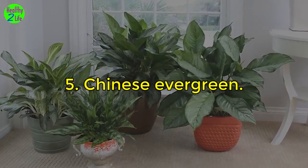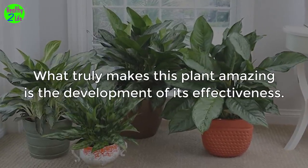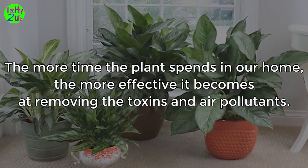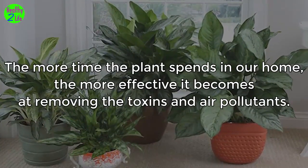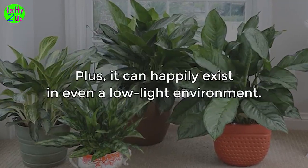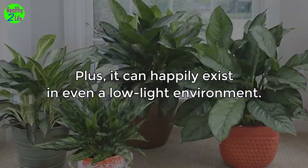5. Chinese evergreen. What truly makes this plant amazing is the development of its effectiveness. The more time the plant spends in our home, the more effective it becomes at removing toxins and air pollutants. Plus, it can happily exist in even a low-light environment.